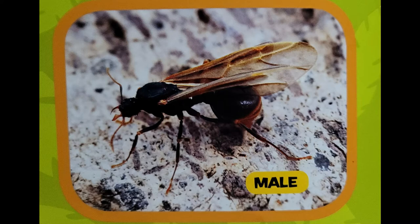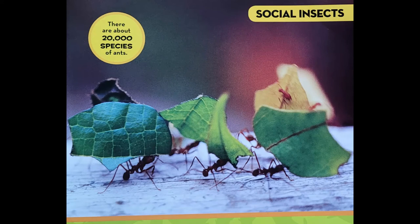There are about 20,000 species of ants. Most of the rest of the colony's ants are workers. There are females, or girls. Workers are smaller than the soldier ants that guard the colony.